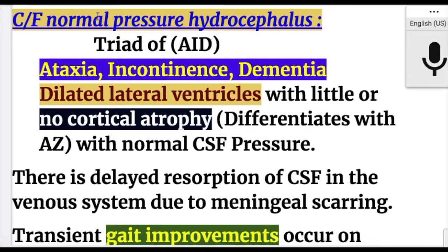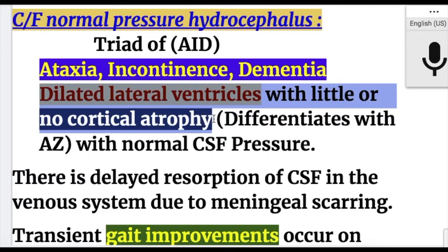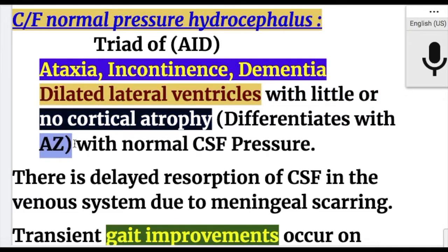The clinical features of normal pressure hydrocephalus form a triad — mnemonic AID: A for ataxia, I for incontinence, and D for dementia. There are also dilated lateral ventricles with little or no cortical atrophy, which differentiates it from Alzheimer's disease, in which cortical atrophy is present.